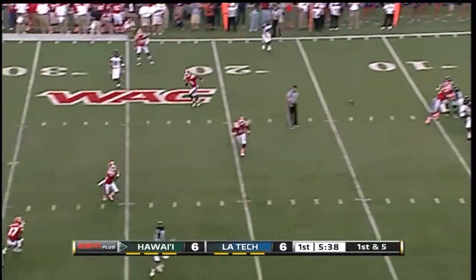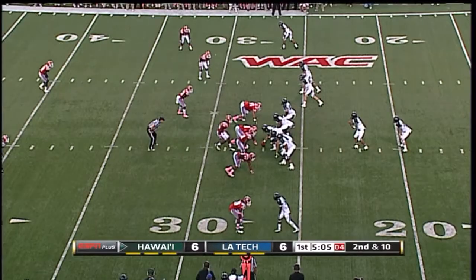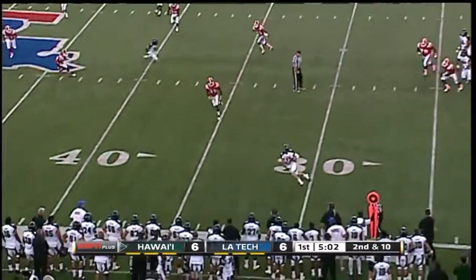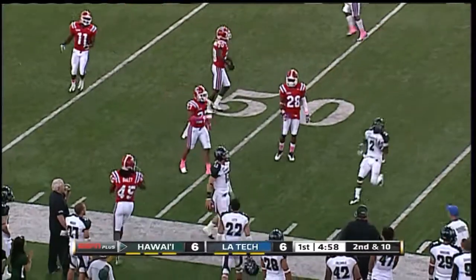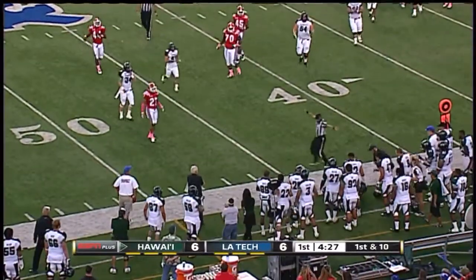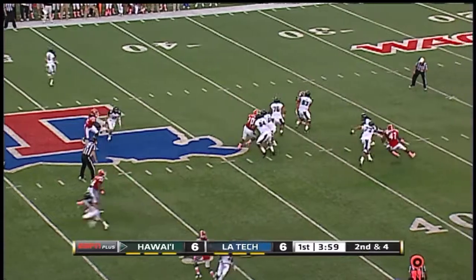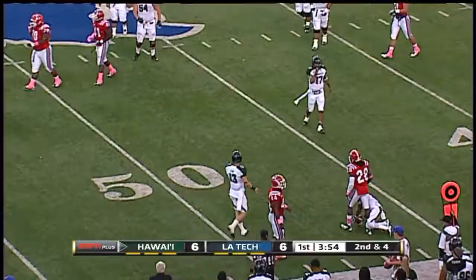Moniz steps up to the sideline, there's Stutzman across the 25 and has a first down. Moniz stepping up again, away from pressure in the flat — Clapp with the catch, marked out of bounds at the 39. Moniz again to that left sideline, great catches made over there. Stepping up Moniz again to the sideline — Sampson, good enough for the first down.